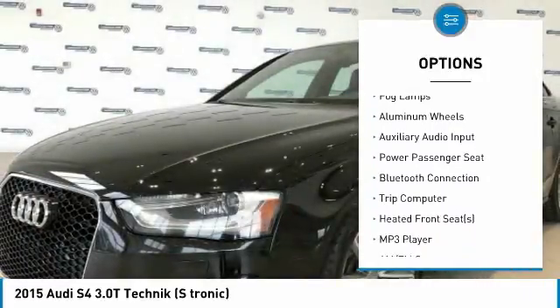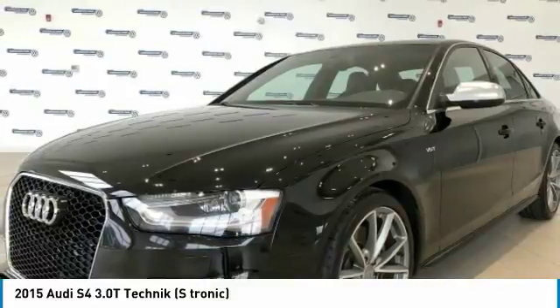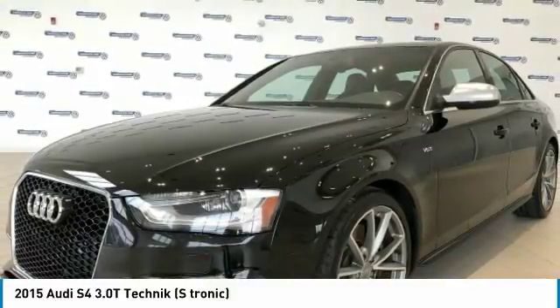Bluetooth, adjustable steering wheel, driver airbag, power steering, keyless start — this beauty will make even your house keys jealous. Drive it today.